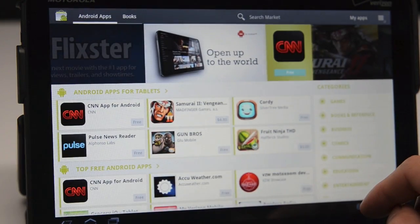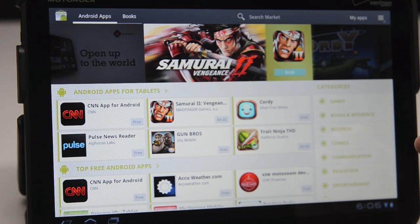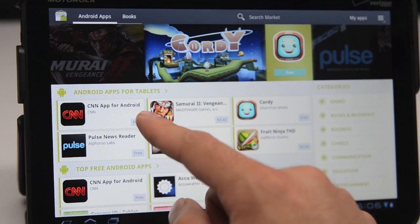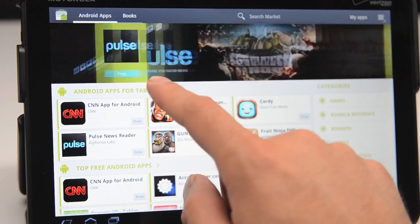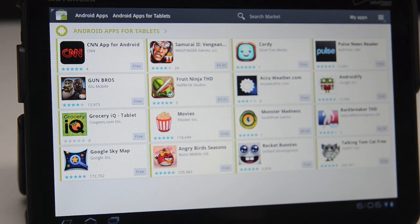Unfortunately there aren't a whole lot of apps available for the Xoom. We're in the Android Market right now and as you can see we have a category up top that says Android apps for tablets. We have a few free apps and a few paid apps — the first one on the list is CNN. If we go ahead and tap here we can get into more Android apps for tablets.